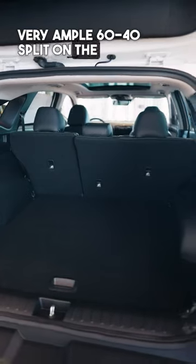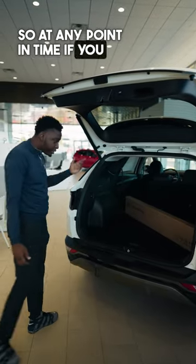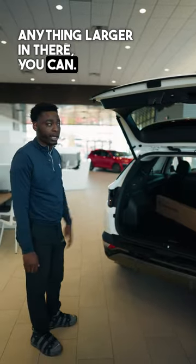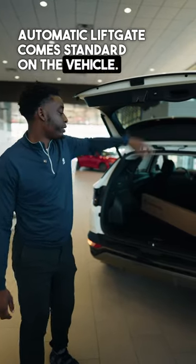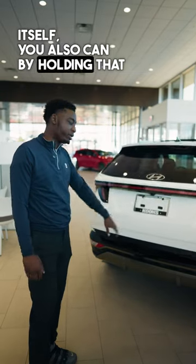There's a very ample 60-40 split on the vehicle with quick easy tumble and fold, so at any point in time if you need to drop anything larger in there, you can. Automatic liftgate comes standard on the vehicle, and if you ever need to adjust the liftgate itself, you can by holding that button.